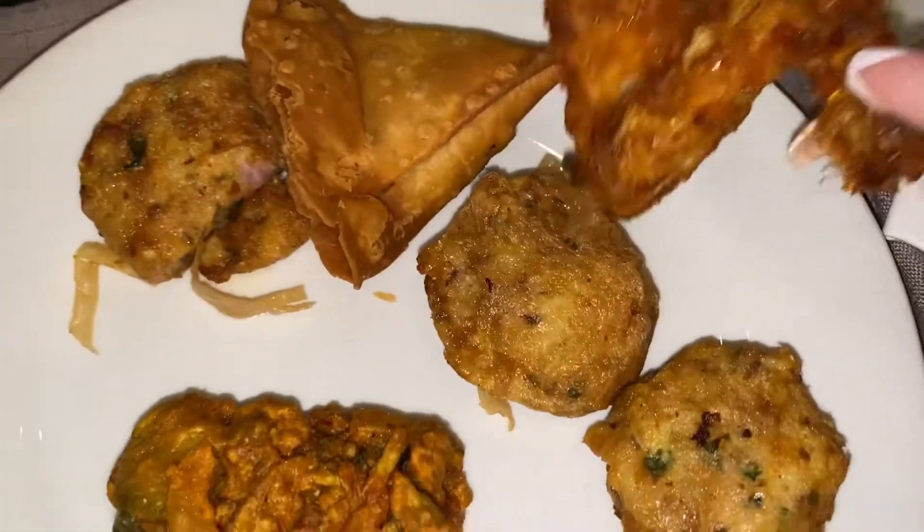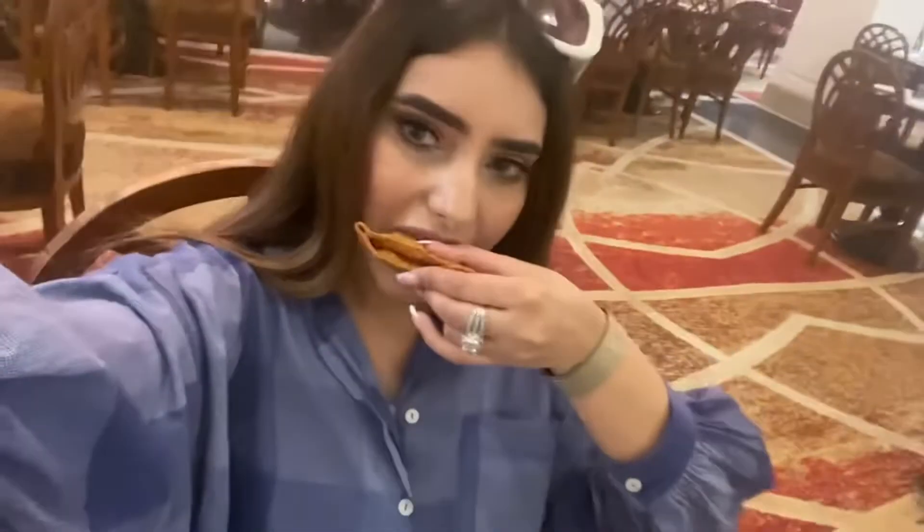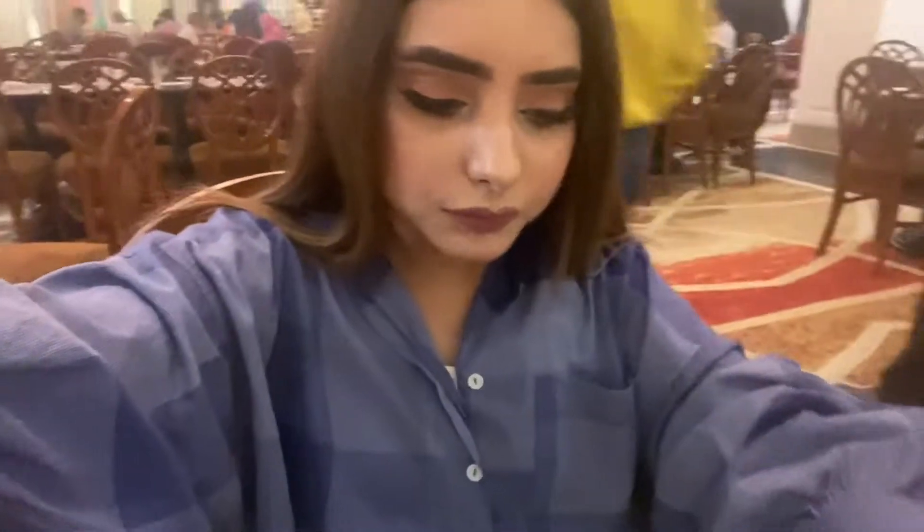This is a potato cutlet, pakora, samosa, and chicken ladders — a potato cutlet and aloo samosa. The chicken wing was just fine; it was a little soft so I didn't have much fun. The pakora was very cold so I didn't like it. The potato cutlet and aloo samosa were perfect.